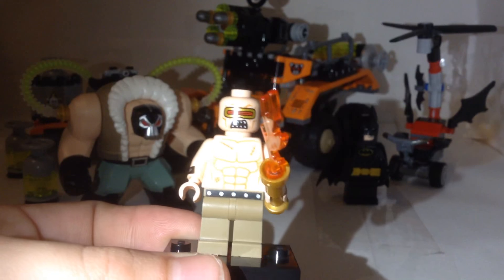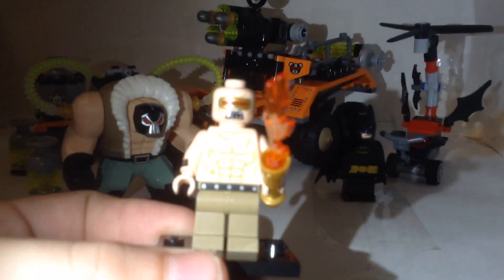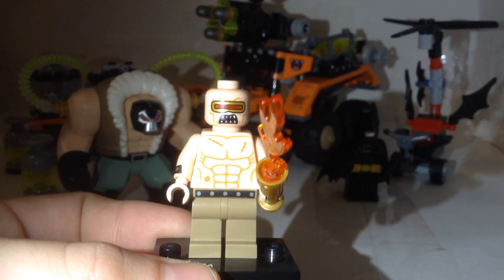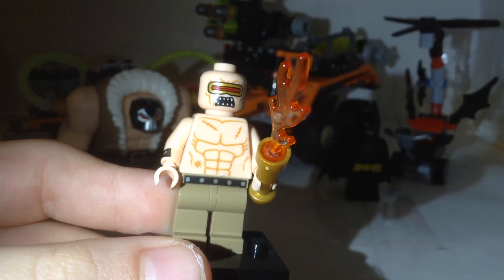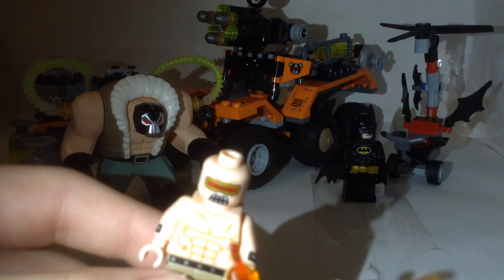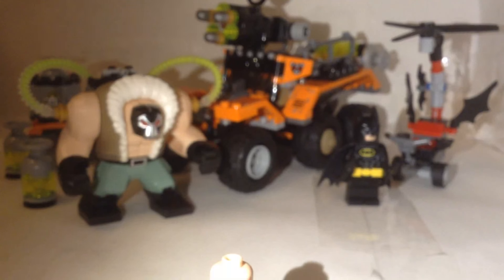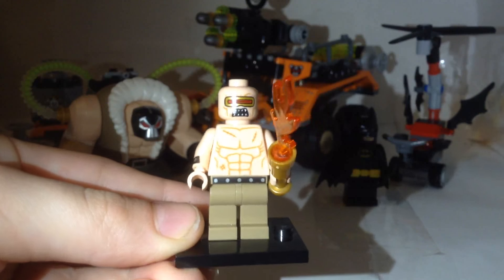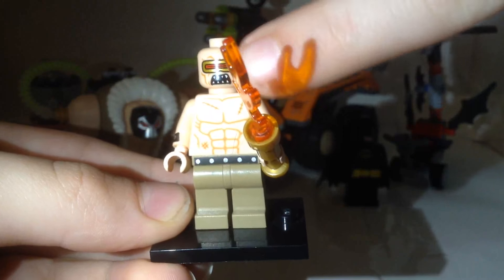Next up, we got Mutant Leader. I'm not really familiar with this character — I'm probably gonna have to Google him, but he looks pretty cool. He has that nice torso with the six-pack. I don't have that torso yet, so that's cool. He's actually exclusive to this set, which is awesome. Sorry — I don't mean Colossus, I mean Cyclops from X-Men. If you don't know what that character is, search him up from X-Men. He kind of looks like that, so you could probably make a custom, which is awesome. But he does come in a set, so you can just get that set instead.